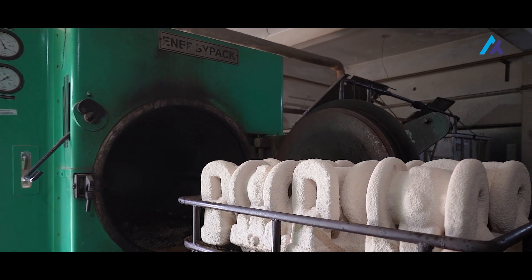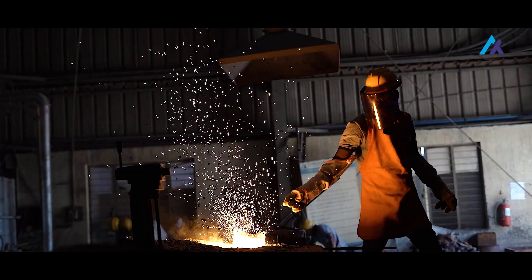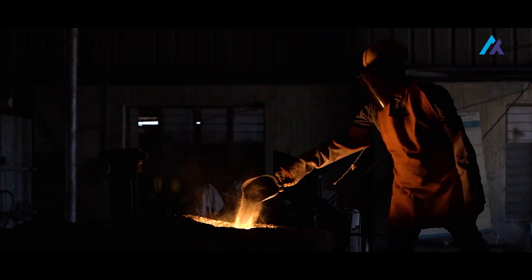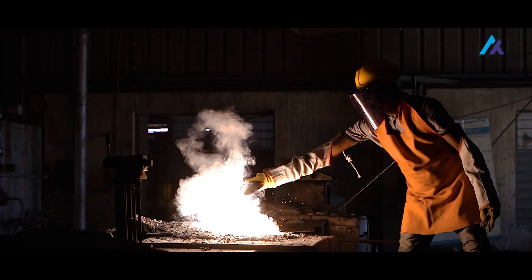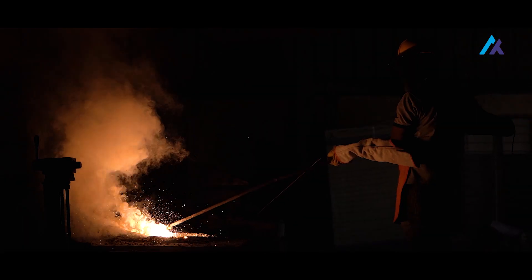Before pouring metal into these molds, we remove the wax through the de-waxing process. In this process, the wax mold goes into a de-waxing chamber where the wax is removed, creating a hollow shell. This hollow shell is used for the further casting process.